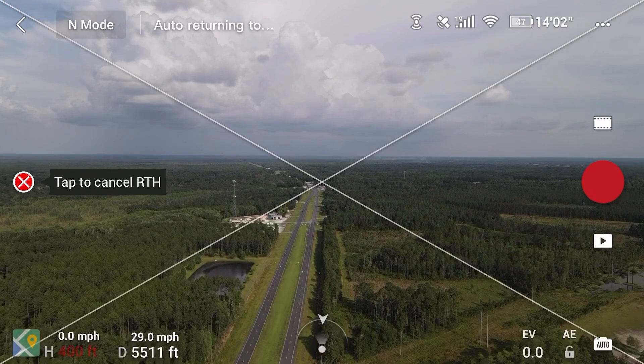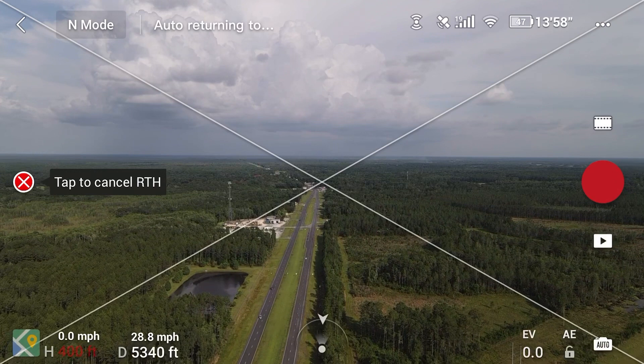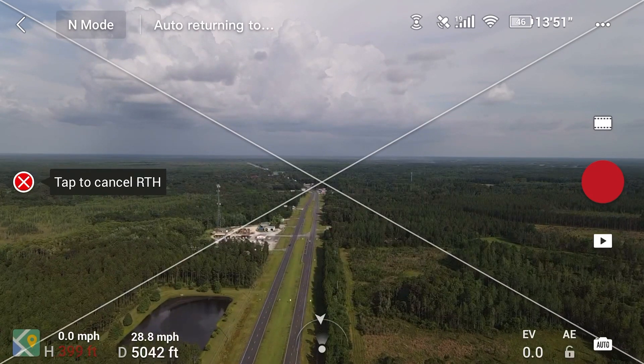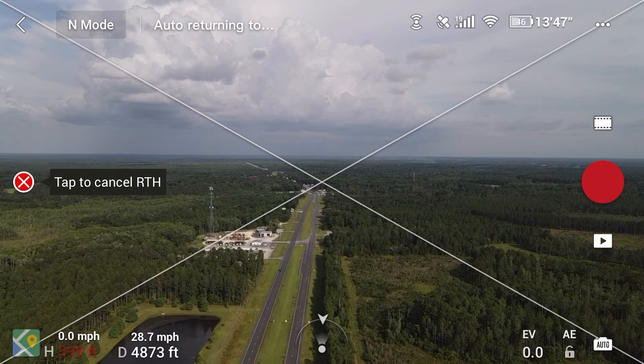A little over a mile to go, still coming back at 29 miles per hour. Still have 47 percent battery life, about 13 minutes and 50 seconds of flight time, 19 satellites — still coming back pretty strong.